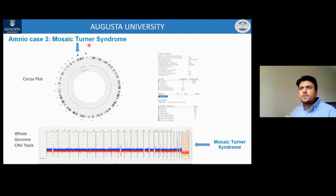Case 3 is an example of mosaic Turner syndrome. On the circus plot, the loss of chromosome X is visible, and on the CNV track, a mosaic loss of chromosome X — mosaic Turner syndrome — is confirmed.